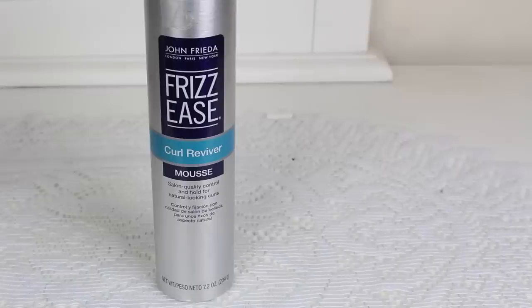This is the John Frieda Frizz Ease Curl Reviver Mousse — 7.2 ounces. This is nothing special. It's very watery and has already lost its consistency, so it's no longer a mousse for me. John Frieda products I used to really love but lately they've just been a miss. It does give you good hold but I don't know if it's really good at cutting down frizz. I would only get these if they're on a really good sale at Ulta or the drugstore — otherwise you can find something better.